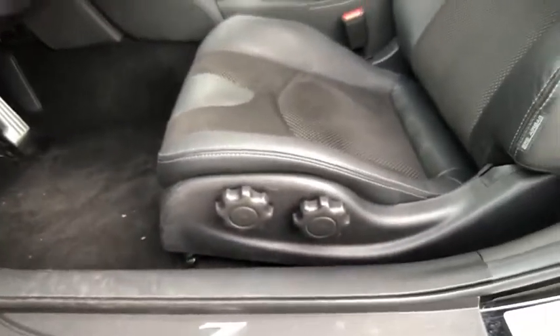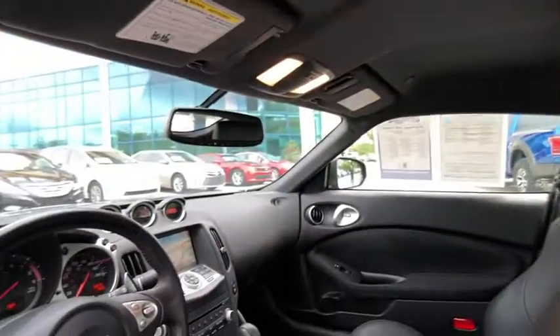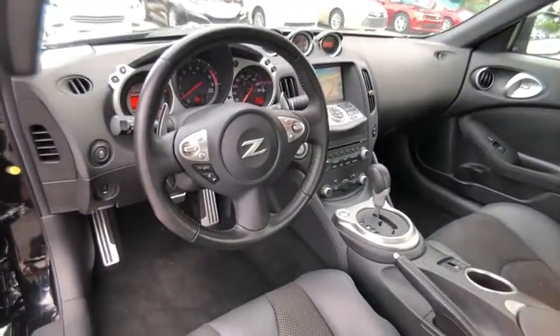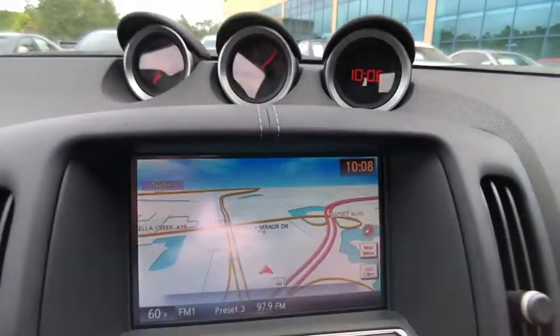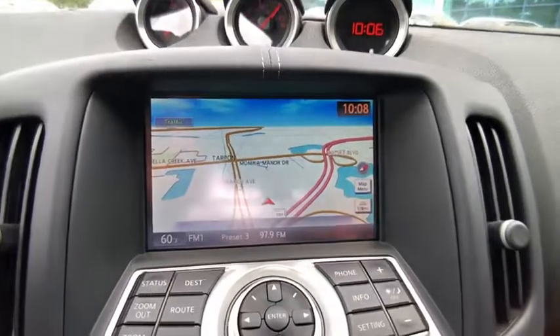Here are some of this vehicle's great options: backup camera, traction control, power passenger seat, stability control, navigation system, anti-lock braking system, steering wheel audio controls, keyless entry, leather-wrapped steering wheel, and air conditioning.